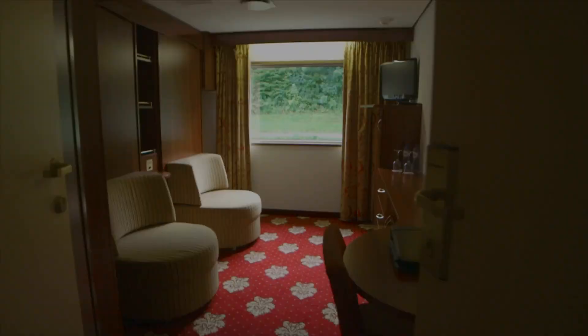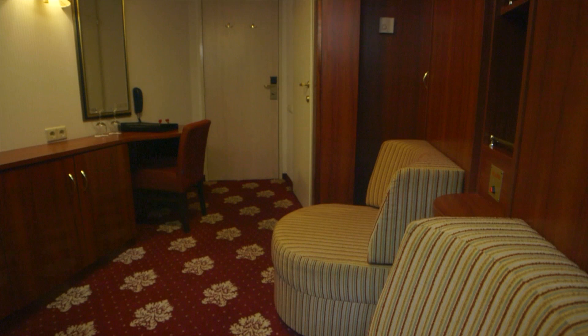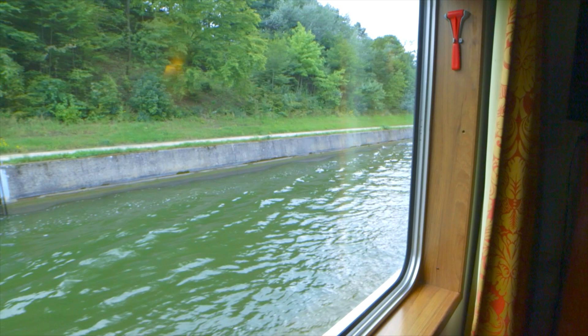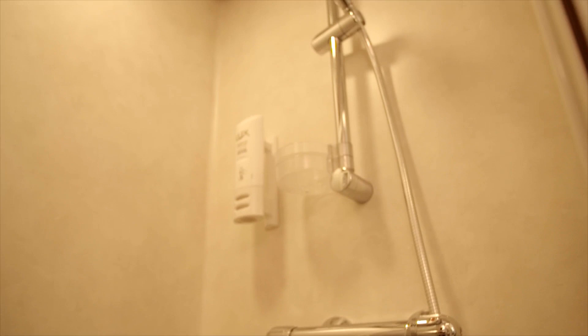The cabins are very well appointed — possibly not the largest, but we don't want them large because if the cabin is the best thing about your river cruise, chances are you spend too much time there. The cabins are all en suite; every cabin has its own washroom facilities with showers, and there are toiletries on board for the guests.